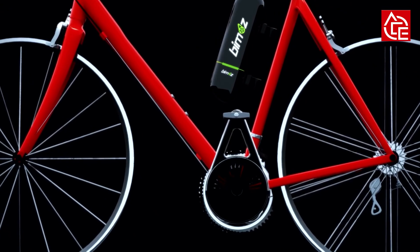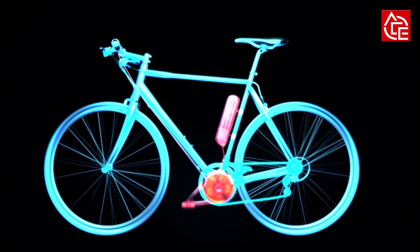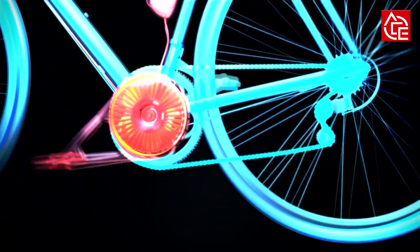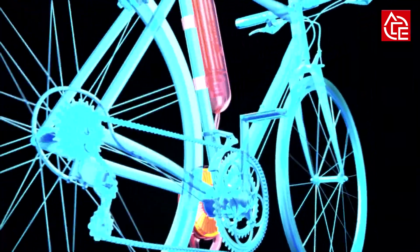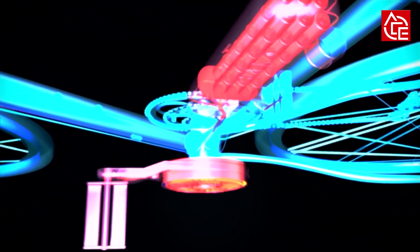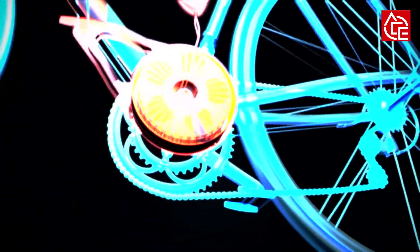In just a few minutes, almost everyone can turn their bicycle into an electric bike. This electric bicycle is currently at the production stage. You can get more information by clicking the link in the description below for ordering.